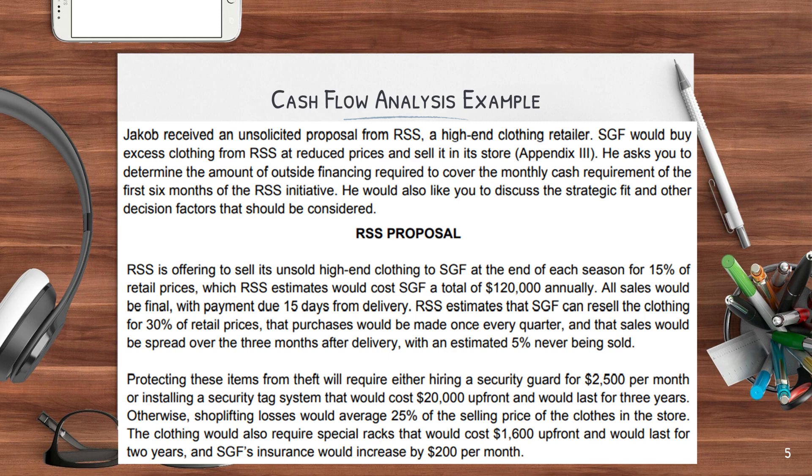So now let's do an example where you have to provide a cash flow analysis. In this example, it says that Jacob received an unsolicited proposal from RSS, a high-end clothing retailer. SGF would buy excess clothing from RSS at a reduced price and sell them in their stores — see Appendix 3. He asks you to determine the amount of outside financing required to cover the monthly cash requirements of the first six months of the RSS initiative. He would also like you to discuss the strategic fit and other decision factors that should be considered.